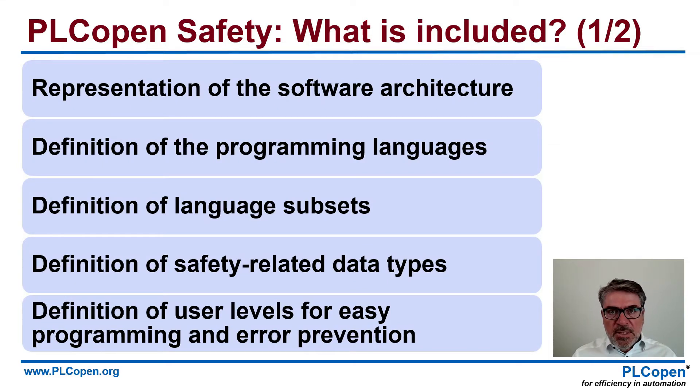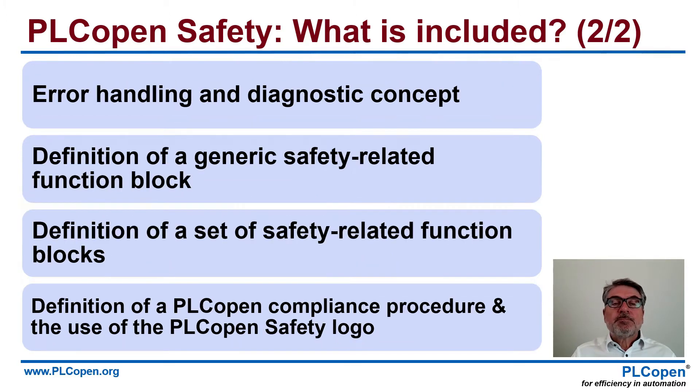So what is included overall in all these safety specifications? A representation of the software architecture, definition of the programming languages, definition of the language subset and of safety-related data types. For easy programming, we have identified user levels. We have defined error handling and diagnostic concepts, definition of generic safety-related function blocks, and a whole library of function blocks, and how to comply with this.